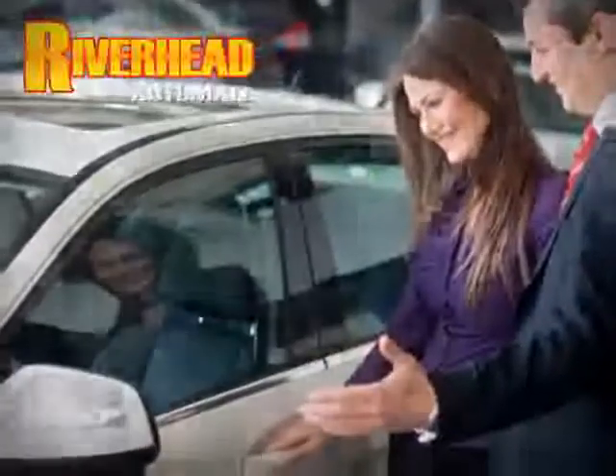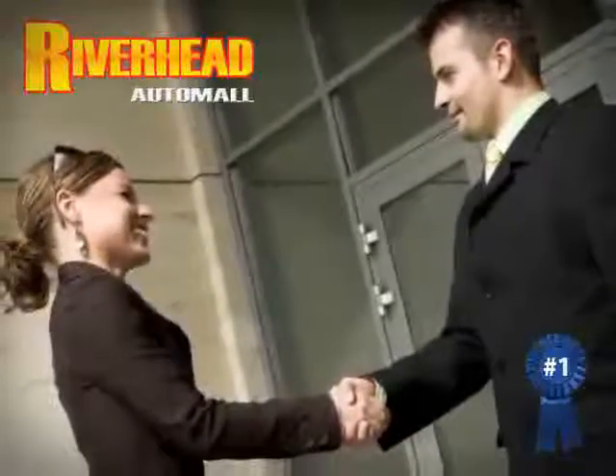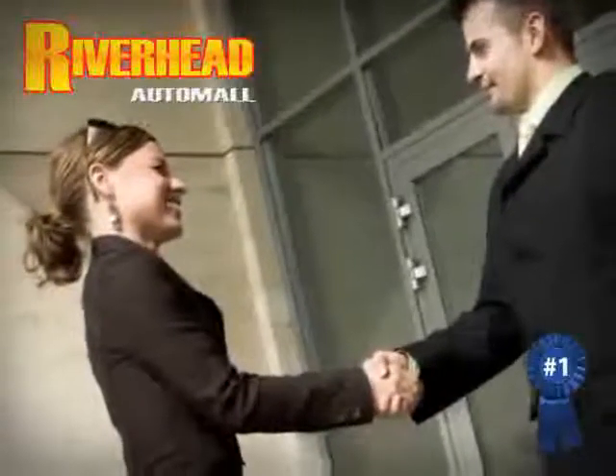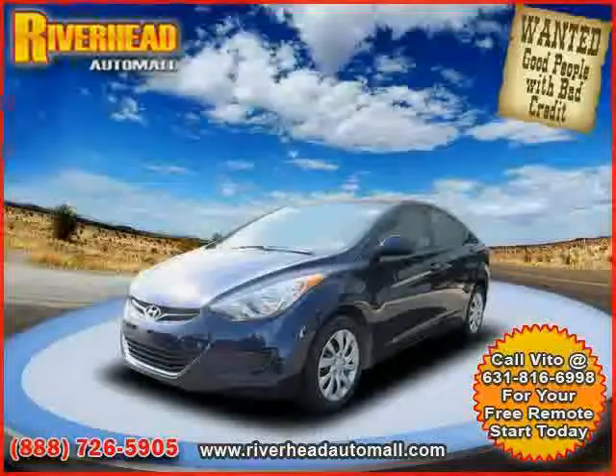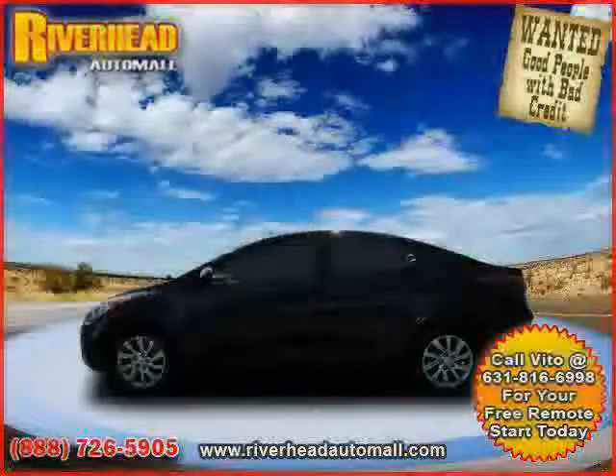Riverhead Auto Mall of Riverhead, Long Island's number one certified in our area. Great savings are available on vehicles like this 2011 certified Hyundai Elantra equipped with cloth interior and satellite radio.